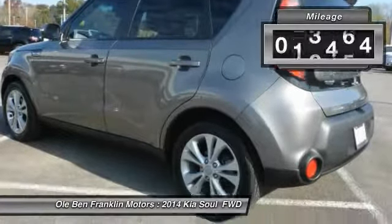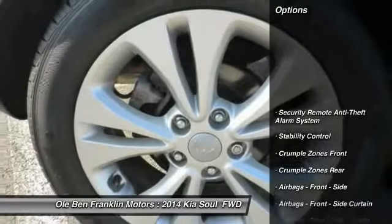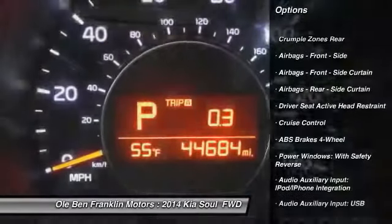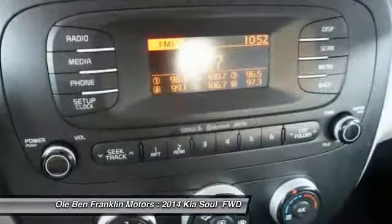This vehicle has less than 45,000 miles. Here are some of this vehicle's great options: Traction Control, Stability Control, Power Steering, Cruise Control, Power Door Locks, Clock, Trip Computer, Power Brakes, Child Safety Locks, Trip Odometer.